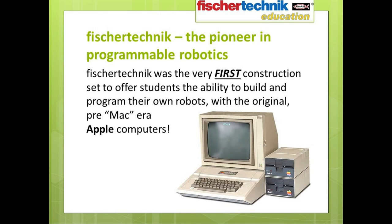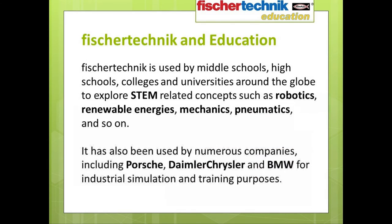Fisher-Technic was the very first construction set to offer students the ability to build and program their own robots using the original pre-Macintosh era Apple computers. Almost since its inception, Fisher-Technic has been used by middle schools, high schools, colleges, and universities around the globe to explore STEM-related concepts such as robotics, renewable energies, mechanics, and pneumatics. Fisher-Technic has also been used by numerous companies, including Porsche, Daimler Chrysler, and BMW, for industrial simulation and training purposes.